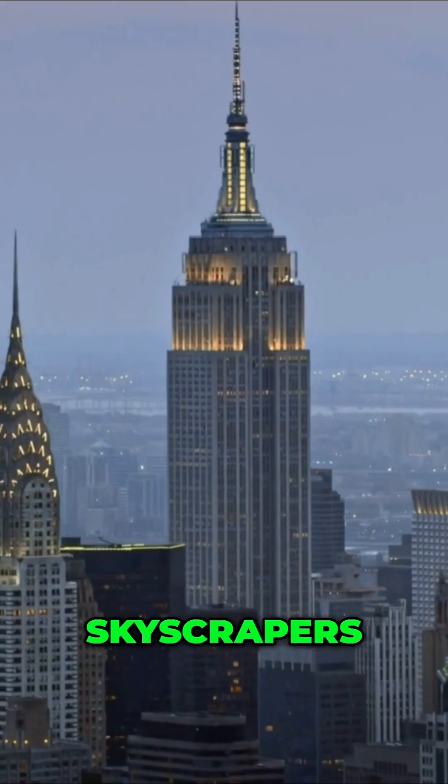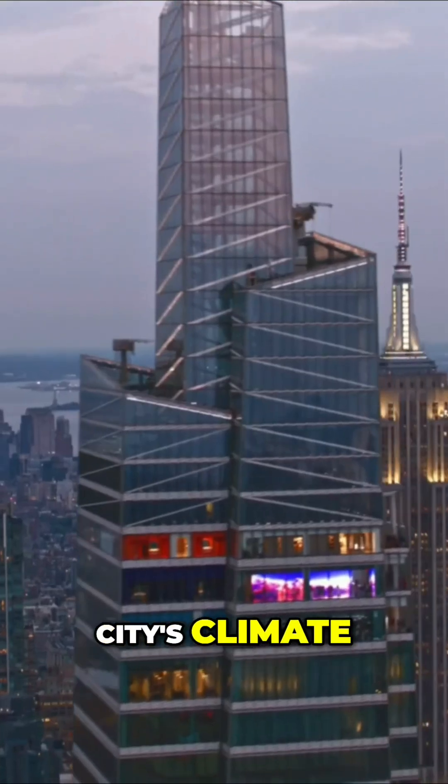Uncover the hidden ways New York's towering skyscrapers influence the city's climate and air circulation.